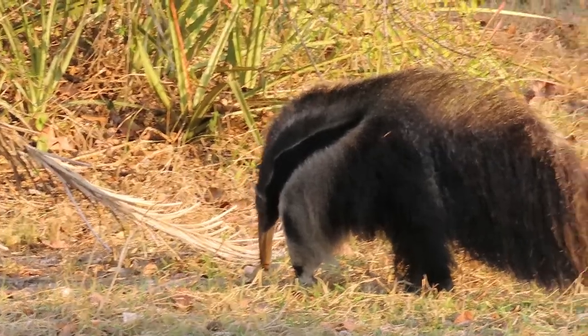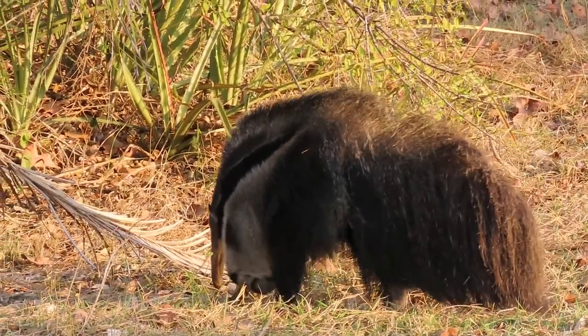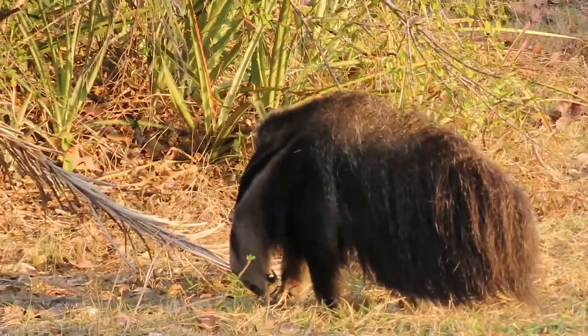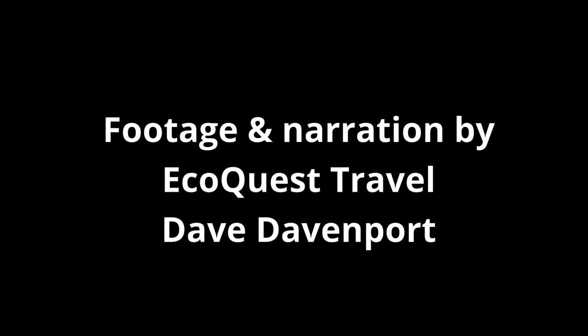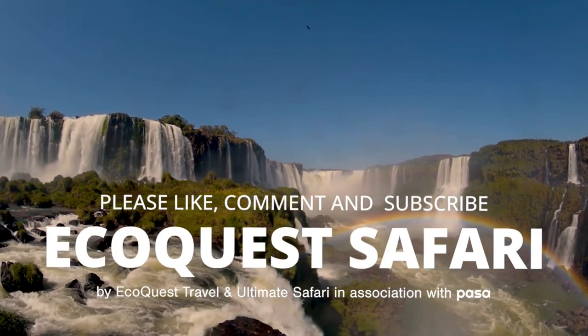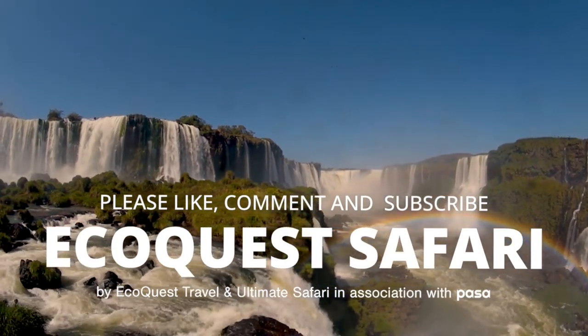It's a fantastic species. Again, the best place in the world to see it is the Pantanal. Thank you for watching. Remember to subscribe to Ultimate Safari to see future videos on this playlist.